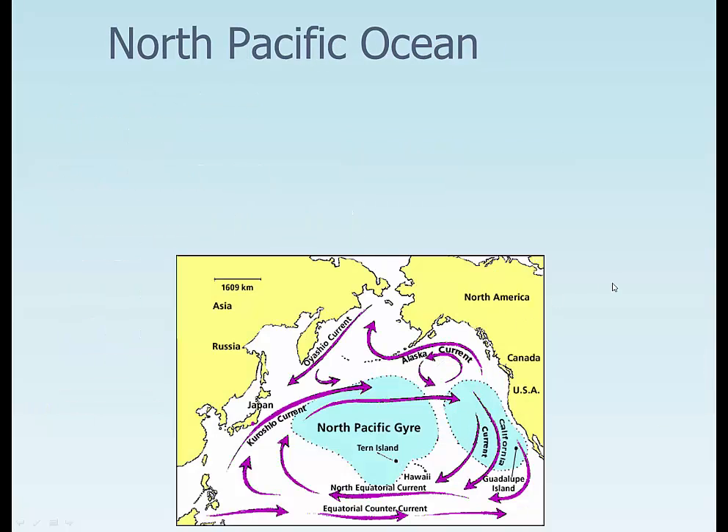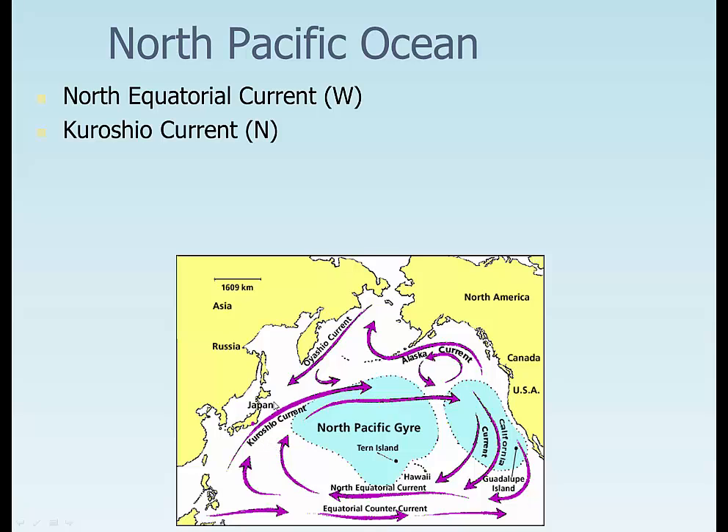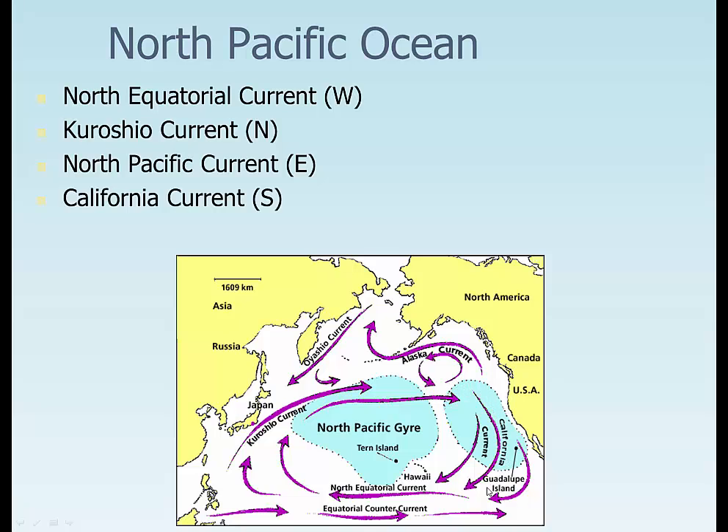In the North Pacific, we start with the North Equatorial Current bringing water to the west, the Kuroshio Current bringing water north, the North Pacific Current bringing water towards the east, and the California Current bringing water towards the south. You can see very productive areas on the west coast of the United States because of this cold, nutrient-rich water. This is the North Pacific Gyre. As the water moves this way, it moves to the right in the Northern Hemisphere, building up the gyre and concentrating water inside — as well as all the trash. We also have a strong Equatorial Counter Current here.